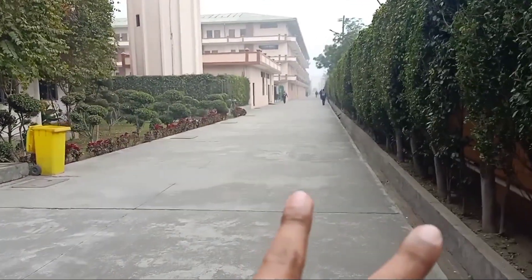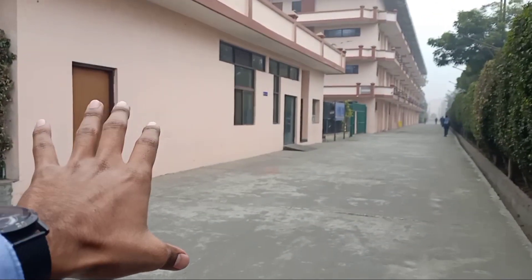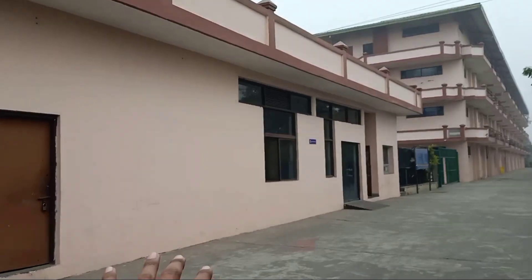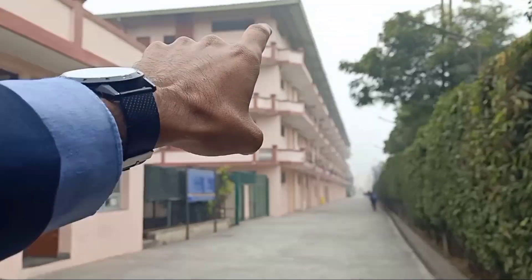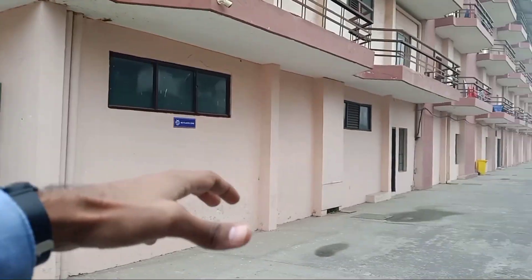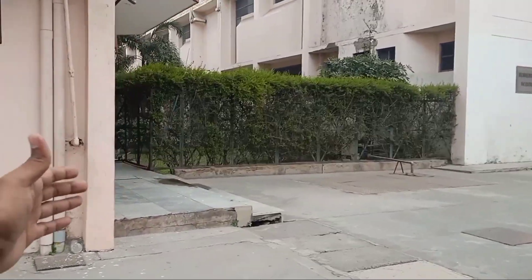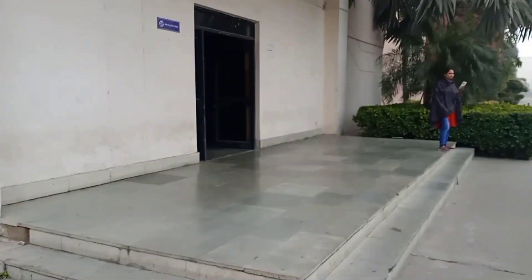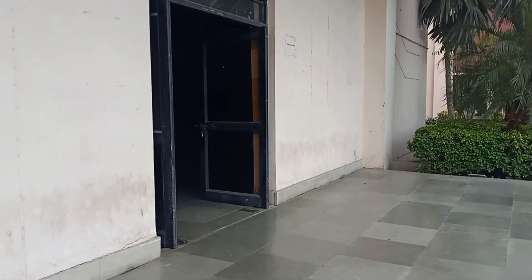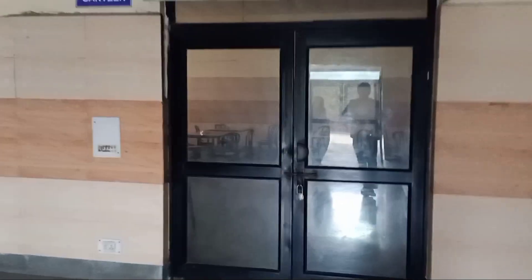There are basically two canteens but this one is the empty one. This canteen was open but now it is closed. This other canteen is now open. This is a girl's hostel. There is a ground with a circular type area. This is the second canteen, and this is the library.